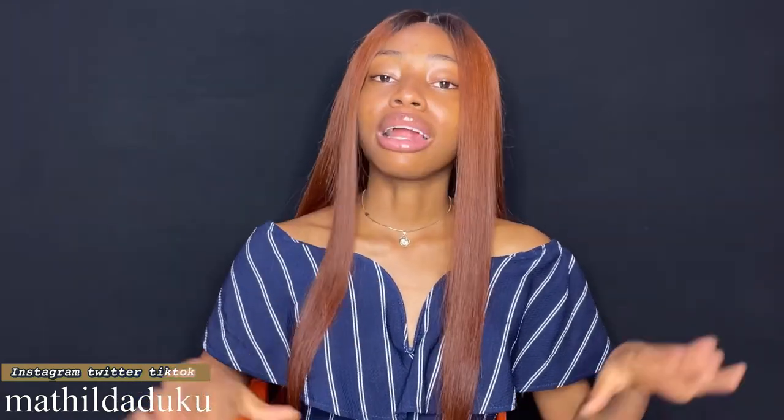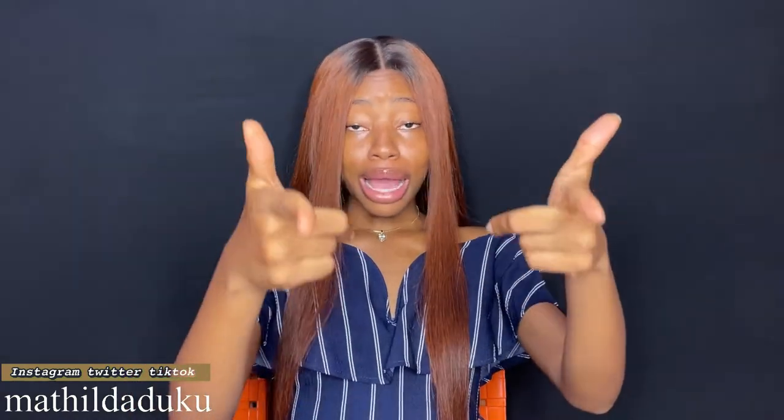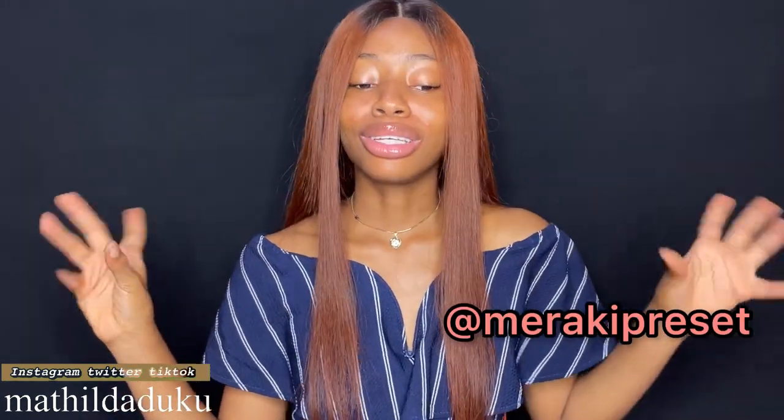Thank you so much for watching. I hope you enjoyed this video. Let me know if you have any other video requests and I'm going to deliver it for you guys. Thank you guys for hanging out with me. If you guys want to see me outside of YouTube, you can check me out on Instagram, Twitter, Facebook, Pinterest, TikTok — all Matilda Ducco. And you can check out my Lightroom preset at Meraki preset, where you'll see the preset I use to edit my pictures and thumbnails.